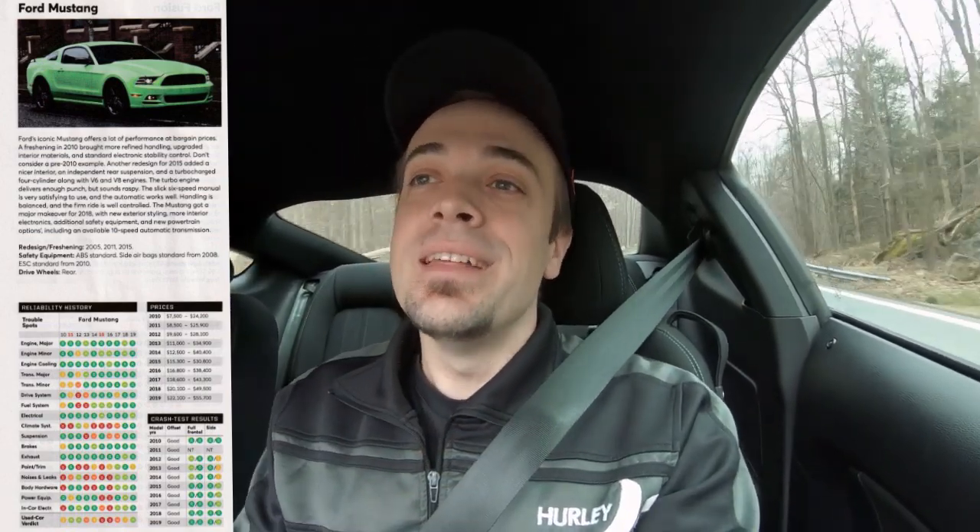I'm going to show a picture of my Consumer Reports magazine to give you a little idea of which particular years have been reliable. This is the most up-to-date magazine at the time of this video. The rating system works as follows: red is well below average, orange is below average, yellow is average, light green is above average, and dark green is well above average. As you can see, only three years have been rated above average: 2011, 2012, and the 2019 Ford Mustang, which is the one I'm in today.